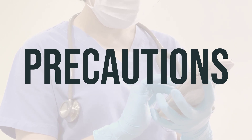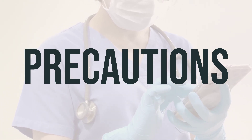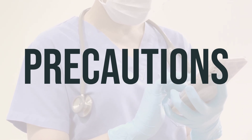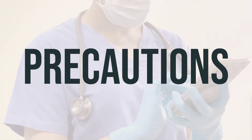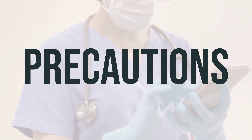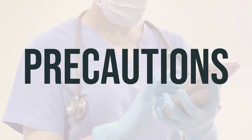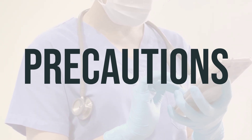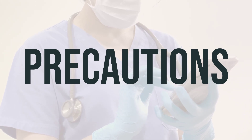If you are planning to have surgery, make sure to inform your doctor or dentist about all the medications and products you are using. If you are pregnant, tenofovir alafenamide fumarate tablet should only be used when clearly needed, so discuss the risks and benefits with your doctor. It's also unknown whether this medication passes into breast milk, so consult your doctor before breastfeeding.